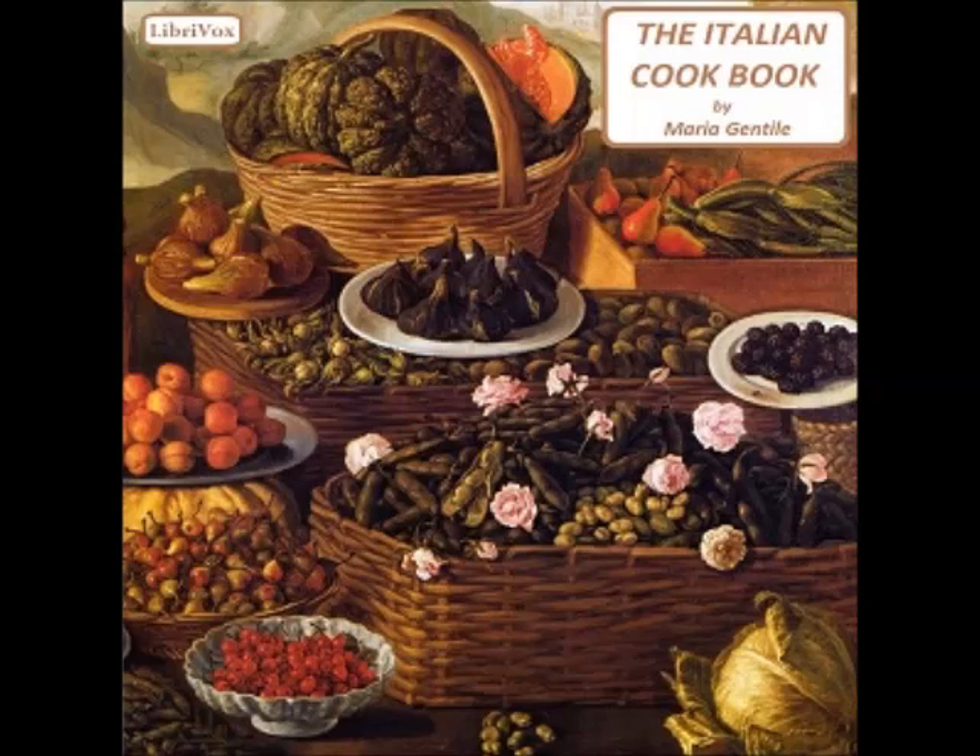Recipe one: Broth or soup stock (brodo). To obtain good broth, the meat must be put in cold water and then allowed to boil slowly. Add to the meat some pieces of bones and soup greens such as celery, carrots, and parsley. To give a brown color to the broth, some sugar first browned at the fire then diluted in cold water may be added. While broth is not considered to have much nutritive power, it is excellent to promote digestion. Nearly all Italian soups are made on a basis of broth.